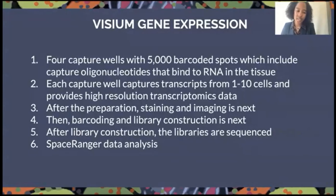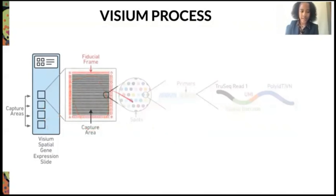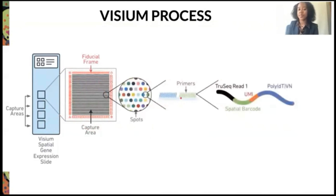A little bit about Visium gene expression. On the slide, there are four capture wells with about 5,000 barcoded spots, which include capture oligonucleotides that bind the RNA in the tissue. Each capture well captures transcripts for about one to ten cells and provides high-resolution transcriptomics data. After that, we proceed with staining and imaging, then barcoding and library construction, and then we sequence and use Space Ranger data analysis. The slide also shows the capture area, the spots, the primers which bind to the RNA, and the single-stranded cDNA.